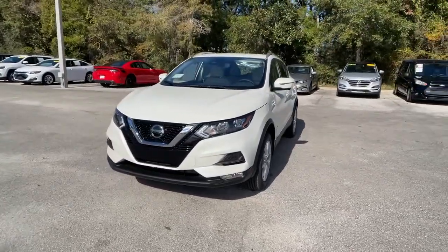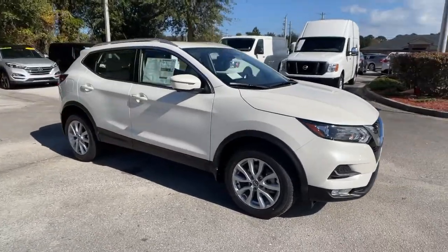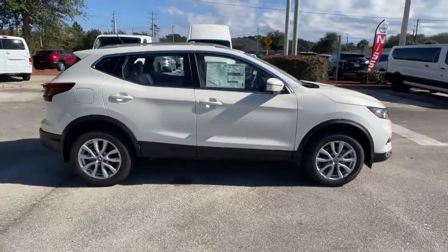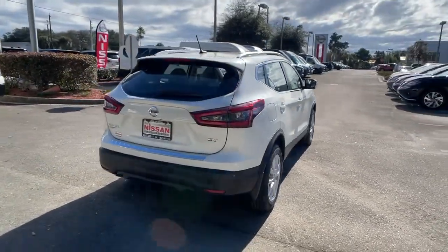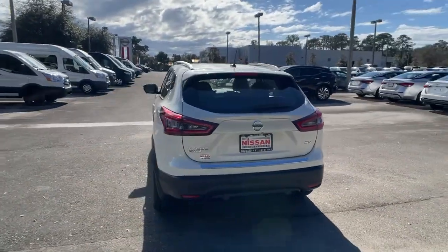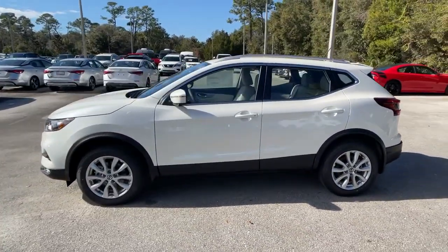Take a moment to check out the 2020 Nissan Rogue Sport. This feature-rich Rogue adds confidence and convenience to everyday life. Standard driver-assist safety tech, large cargo capacity, and spacious seating have your back wherever the road may lead. These are just some of the great options this vehicle comes with.